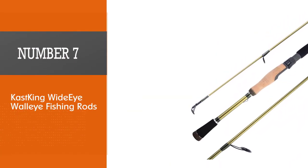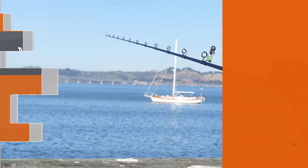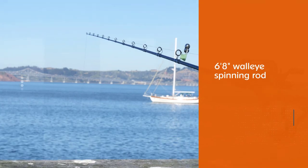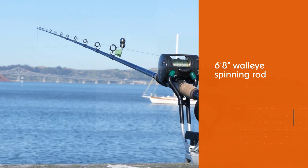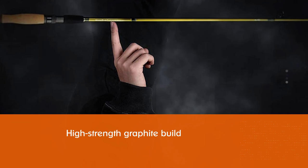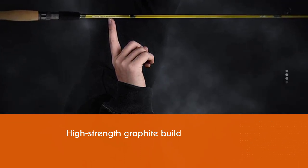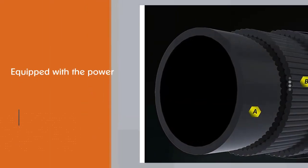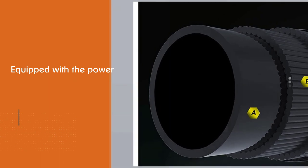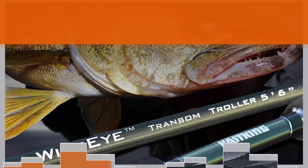Number seven: the Cast King Wide-Eye walleye fishing rod, designed specifically for rigging and jigging for walleye. The Cast King Wide-Eye 6-foot-8-inch walleye spinning rod is one of the very best walleye fishing rods. Thanks to the high-strength graphite build, this rod is strong enough for jigging and rigging and has the power to bring in even heavy walleyes. The quality is top-notch, with the same components, weight, and performance as much more expensive fishing poles. It features a high-quality triple-eye cork handle.